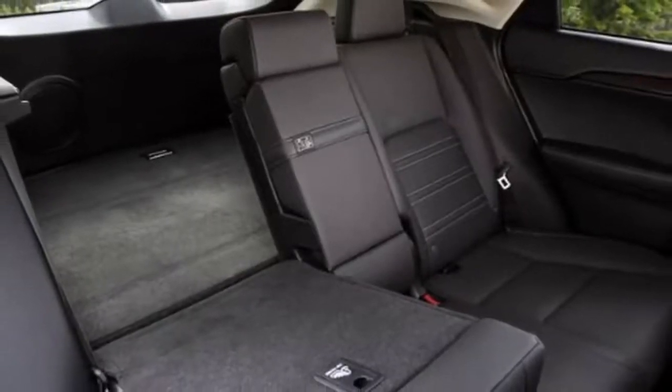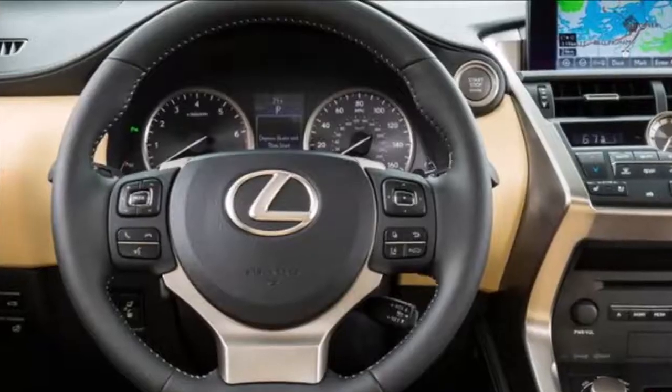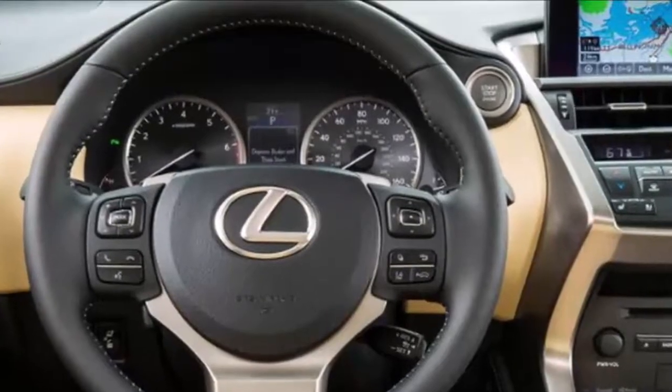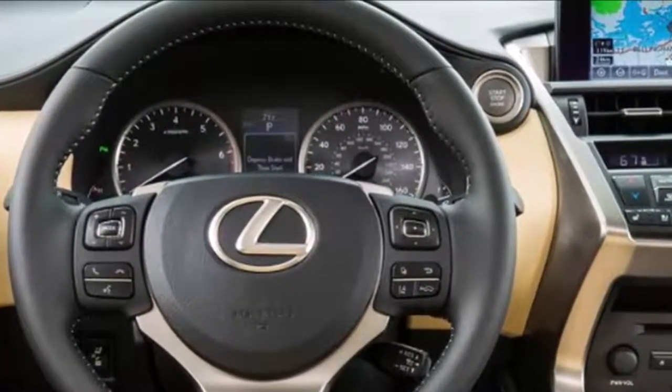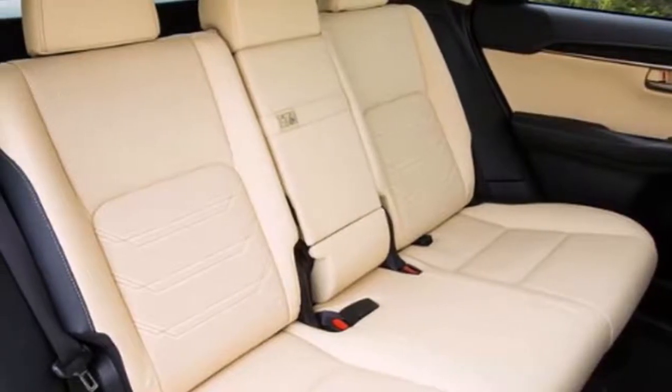To build on that momentum and maintain the Lexus NX's strong appeal, Lexus has initiated a package of revisions and improvements covering exterior and interior styling, safety, driving dynamics, and equipment features.